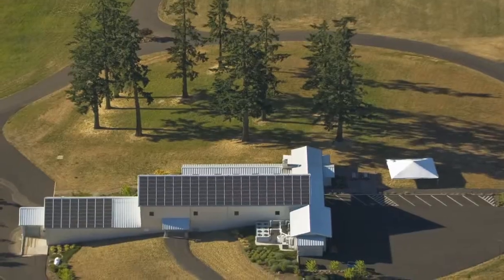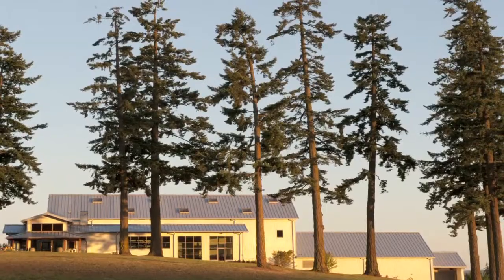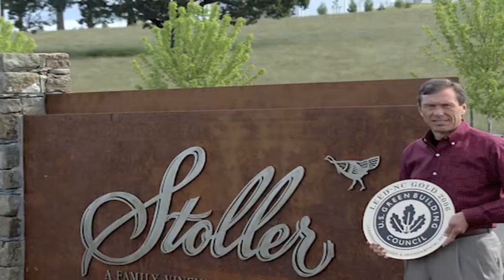Sustainability and the environment has really captivated me. It led to certainly putting on the first solar panels in the Northwest in a winery and then creating the first Gold LEED certified building of a winery structure in the United States.